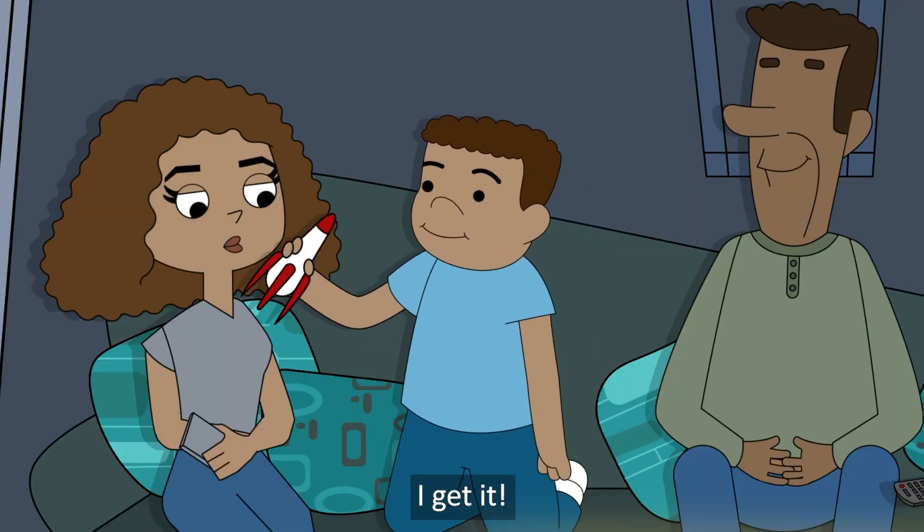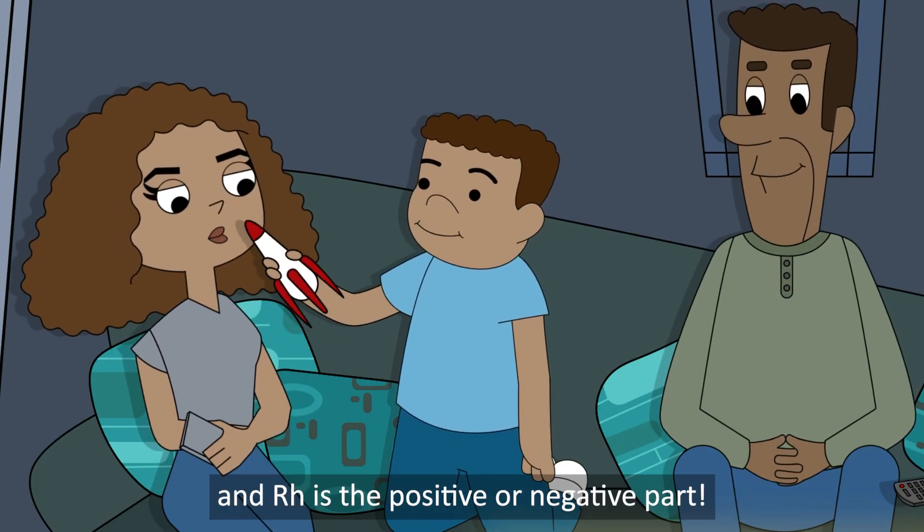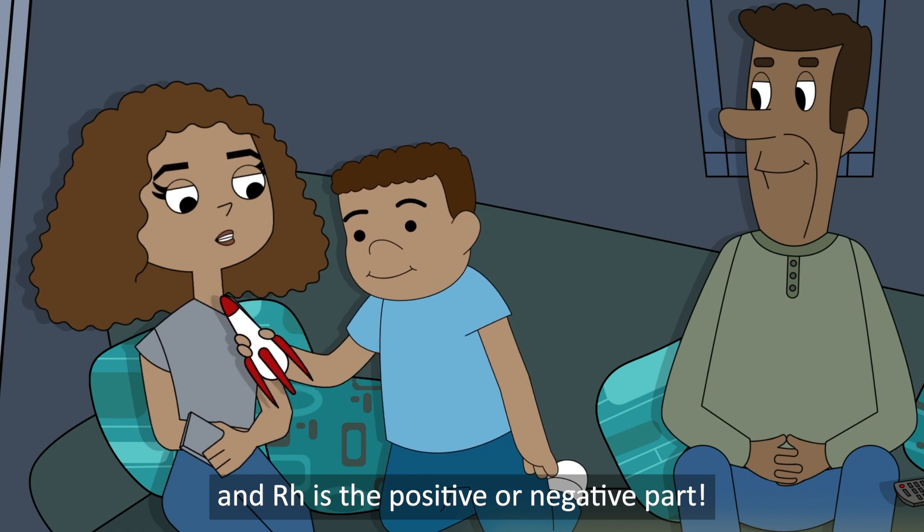So the ABO system is the letter part of your blood type, and RH is the positive or negative part.